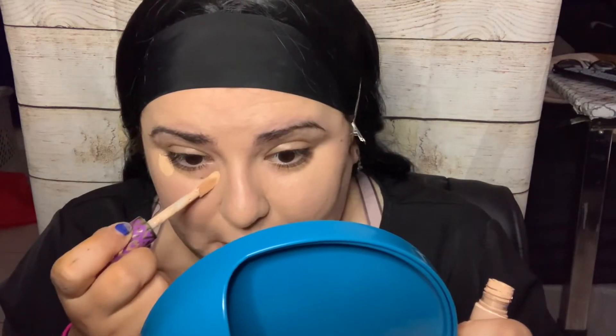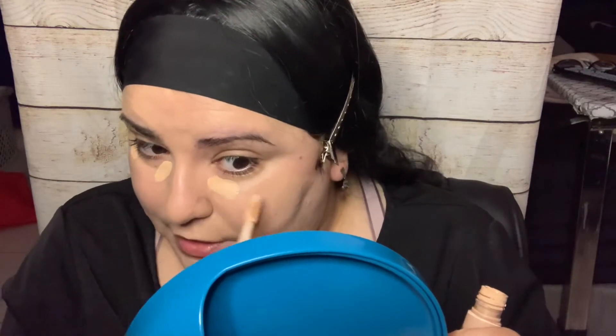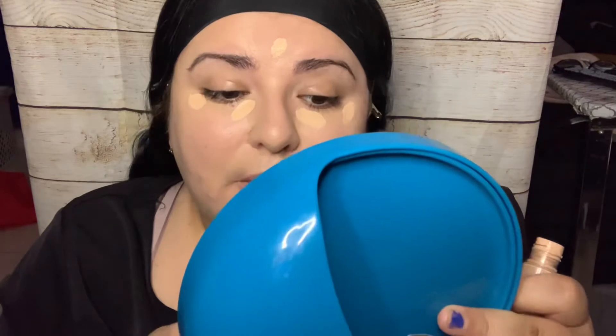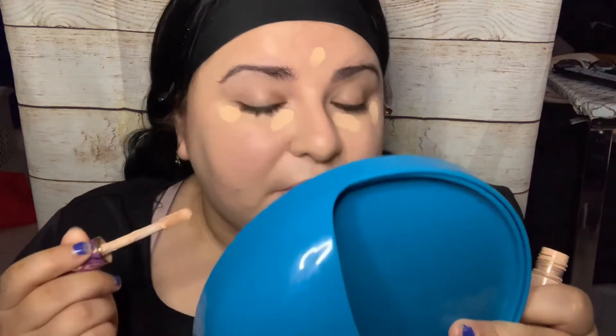Now I put some concealer on. I'm not really good at this. This concealer was given to me so I don't know exactly where it's from — I'm pretty sure Ulta sells these. I've never used this one before, so I'm only using it since it was given to me.